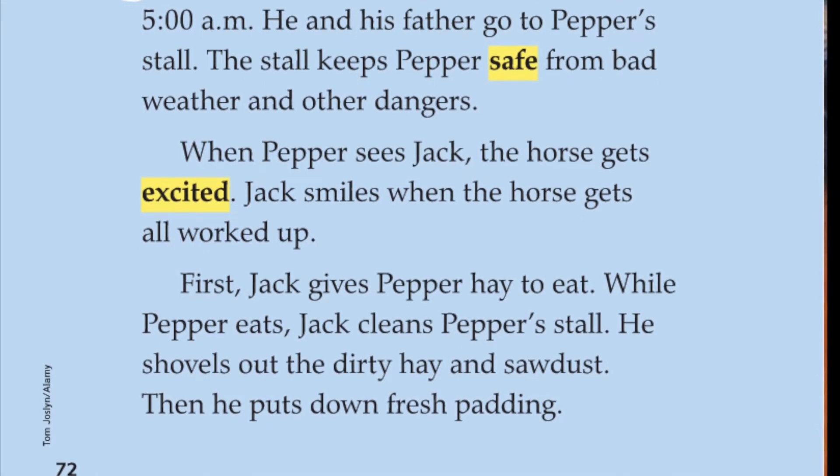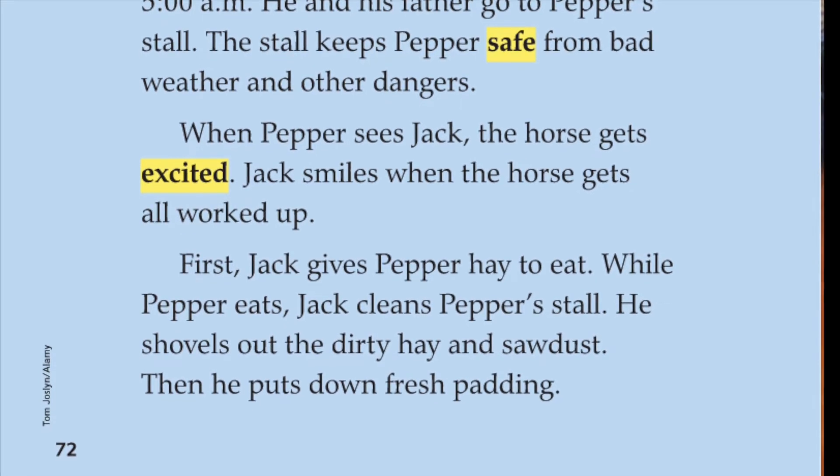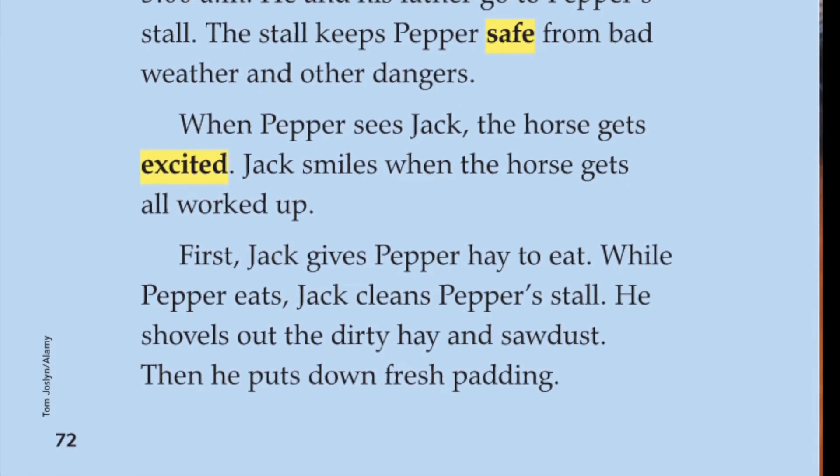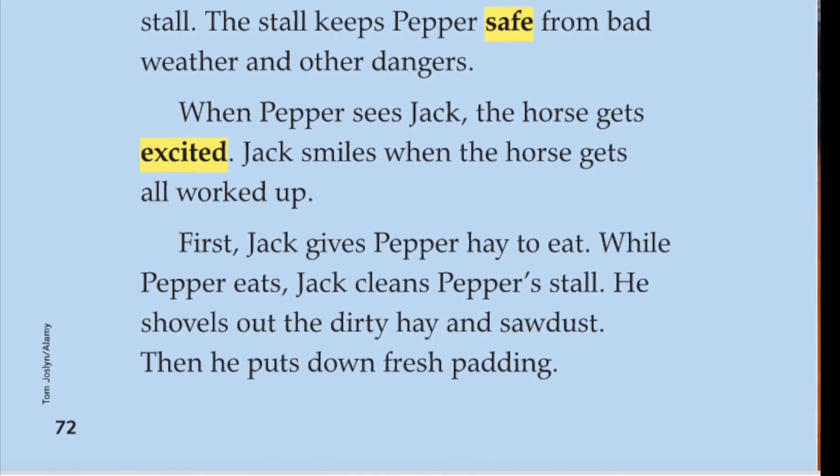Jack smiles when the horse gets all worked up. First, Jack gives Pepper hay to eat. While Pepper eats, Jack cleans Pepper's stall. He shovels out the dirty hay and sawdust. Then, he puts down fresh padding.